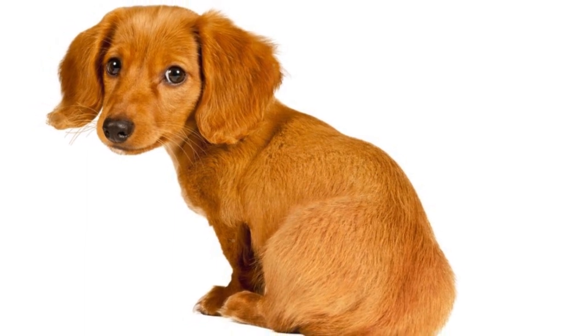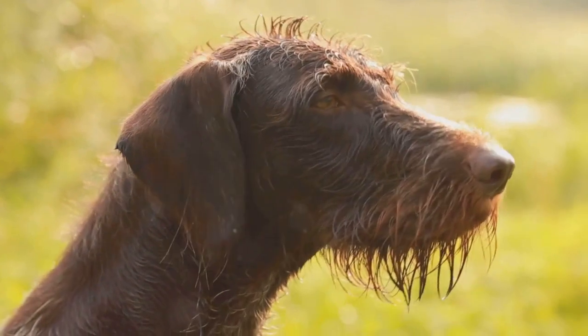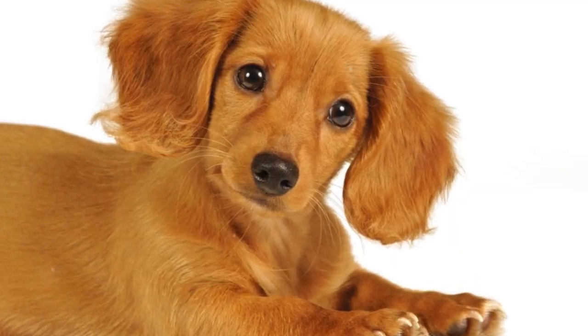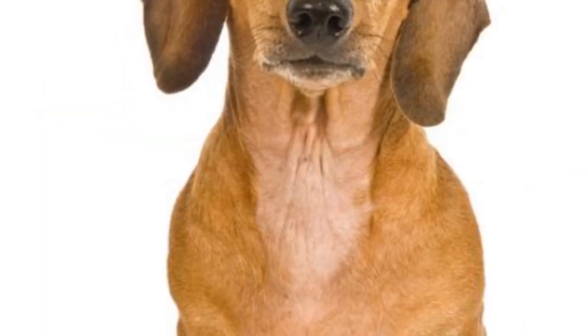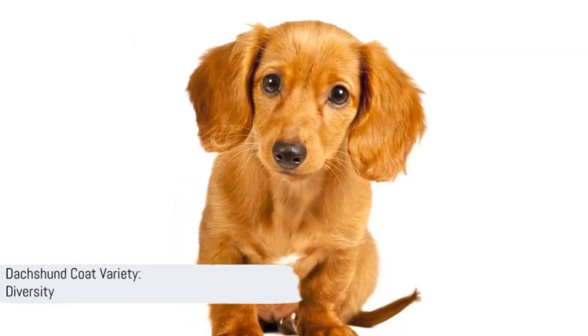First, we have the smooth coat — sleek and easy to groom. Then there's the wire-haired coat, characterized by its rough texture and bushy eyebrows. Lastly, we have the long-haired coat, elegant with a slight wave. Each coat type is unique, reflecting the diverse charm of this breed. Isn't it amazing how much variety there is in just one breed?